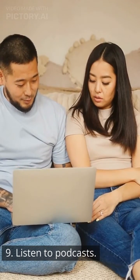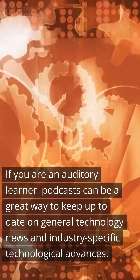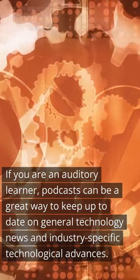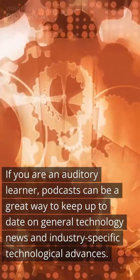9. Listen to podcasts. If you are an auditory learner, podcasts can be a great way to keep up to date on general technology news and industry-specific technological advances. 10. Watch startup businesses.